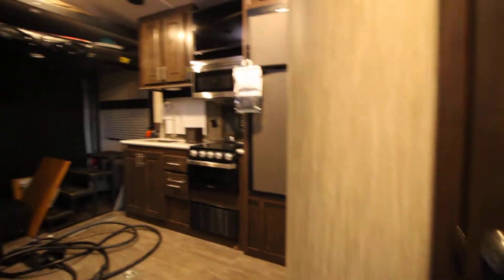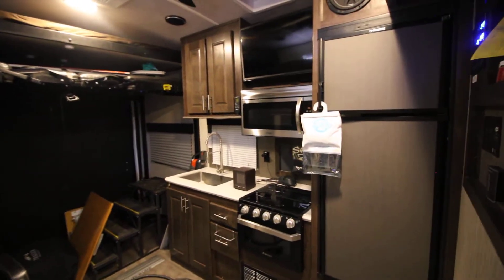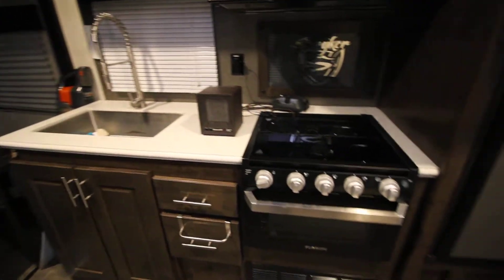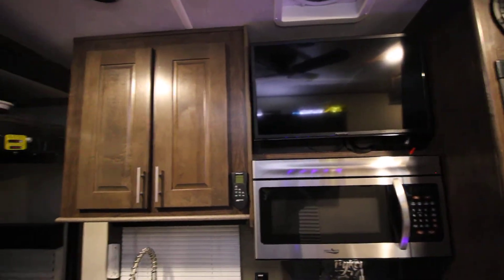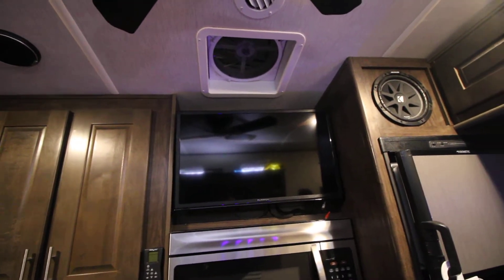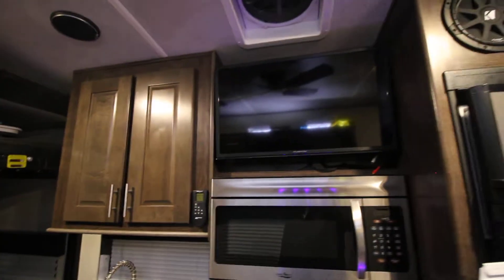Come inside — don't mind the mess, it's in for storage. Nice lighted stove top, TV pulls out and will also go outside. I upgraded all the fans — you got the Fantastic deluxe fans with the thermostat and remote on all of them. Those were about $350 each.